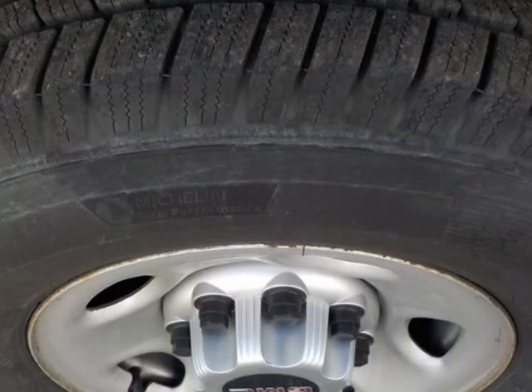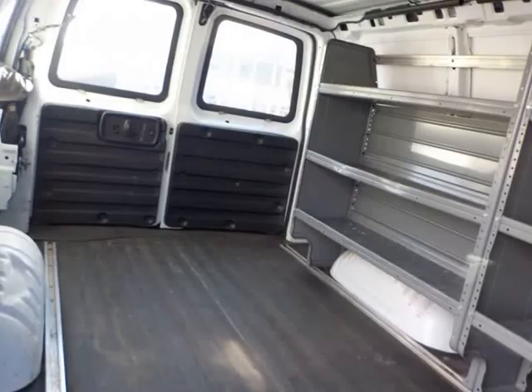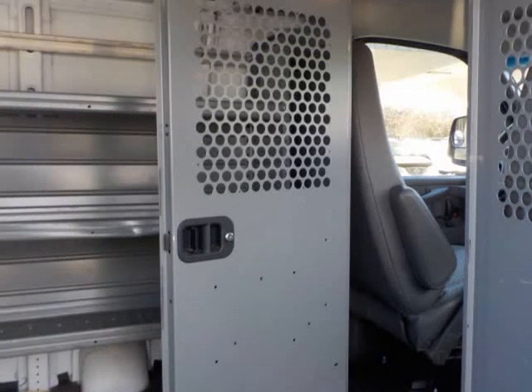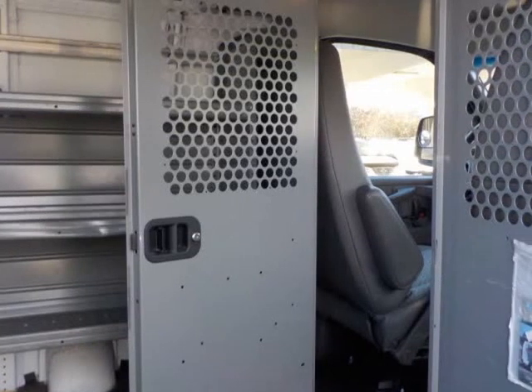Inside the cargo box, there is one side shelving and hatches to the cabin. We have full Carfax history available — please copy and paste the link below (HTTPS) to access the Carfax report.